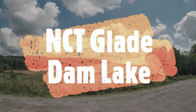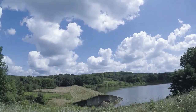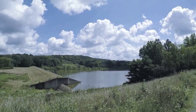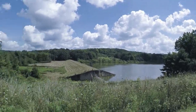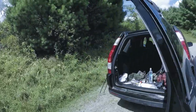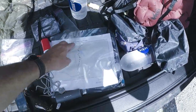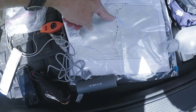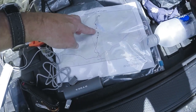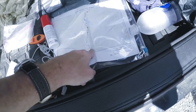I'm up here at Glade Dam Lake. Pretty nice. It's pretty hot out here right now — 75 in my car. I'm hiking from the dam here, hopefully I can find the trailhead. All the way down to West Sunbury. I just measured it out on the road — it's about four and a half miles on the road.